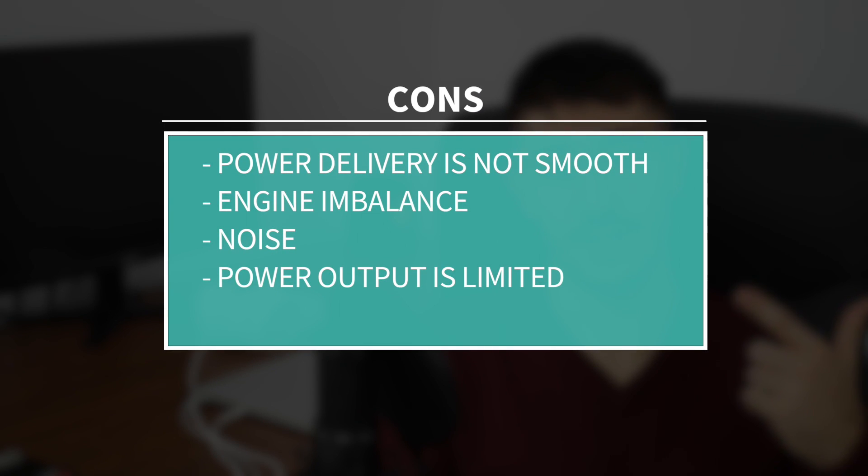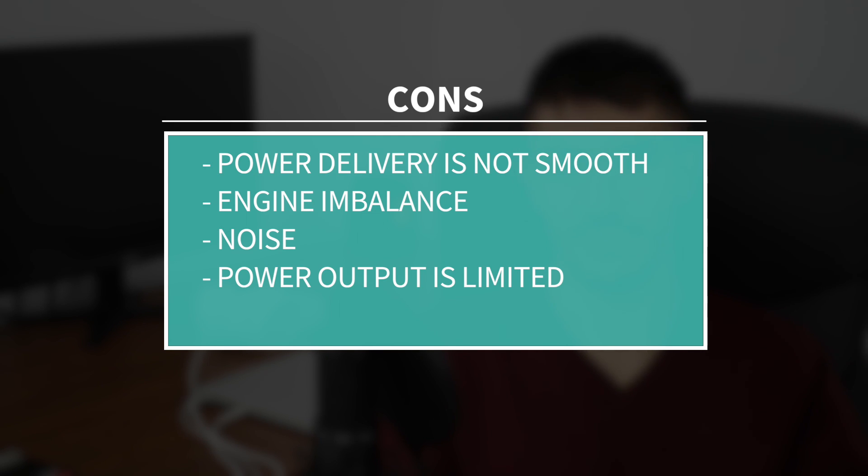Now let's talk about the cons. Having an odd number of cylinders will result in a huge imbalance of the engine and manufacturers need to include some shafts and links to stabilize the engine in order to not feel all those vibrations in the cabin. But anyways, you will still feel the vibrations, noise, and the imbalance. It's pretty unpleasant to drive every day, especially if it's a diesel engine, and it's noisy. Power delivery is not smooth at all, and that's because the engine has only three cylinders and not four, six, five, or ten.